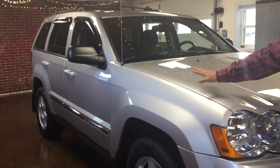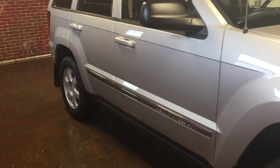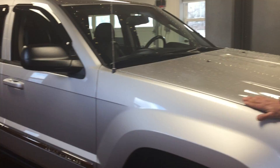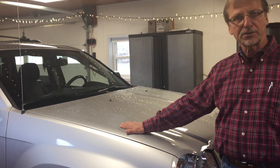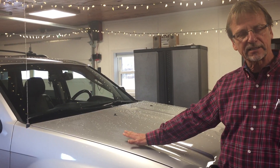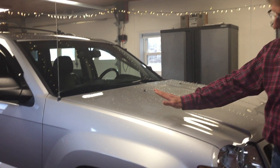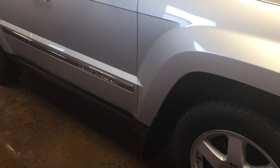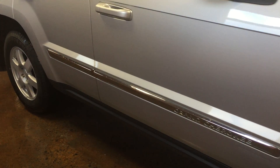Very nice condition, no rust on this vehicle, and one of the reasons I say special is that this one is equipped with factory navigation, factory sunroof, dual power seats, Boston Acoustic stereo, and leather heated seats. Also cold-packaged, so it's a really equipped Jeep — probably one of the nicest 2010s you'd be able to find anywhere.